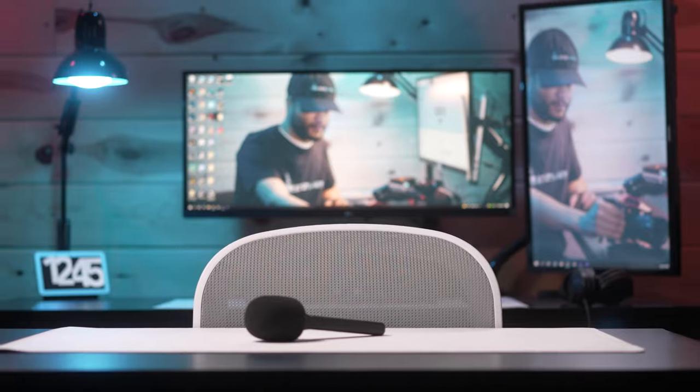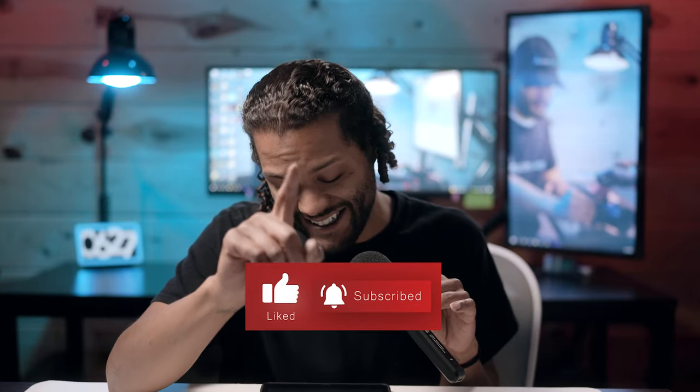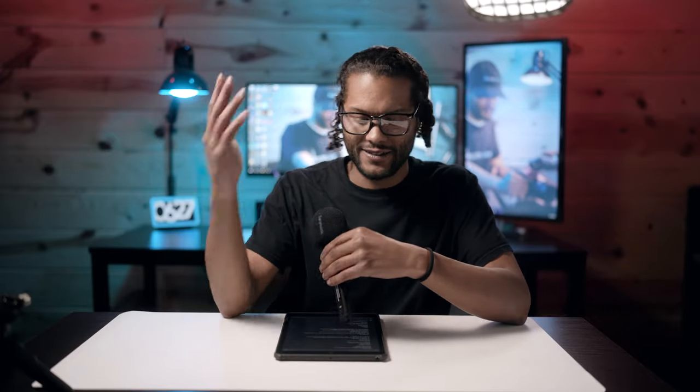That's all I had for today's video — you guys got to see the lights, the desk surfaces, all the peripherals down to the SD card reader, and even a look inside my custom PC. I'll see you in the next video. Oh man — I forgot to tell you about the blue light glasses. We'll have to save that for the full office tour.